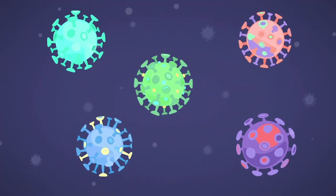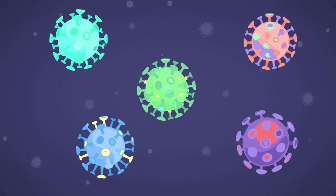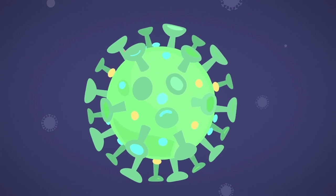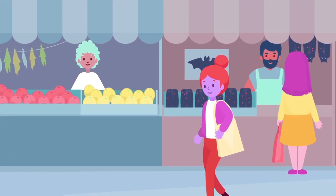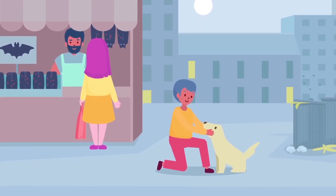Coronaviruses are a large family of viruses which can cause illness in animals or humans. The virus gets the name corona, which in Latin means crown, from its spherical shape covered in spike glycoproteins. Sometimes coronaviruses that infect animals can evolve through a process called zoonosis, which can make people sick by direct exposure or consumption of that animal.